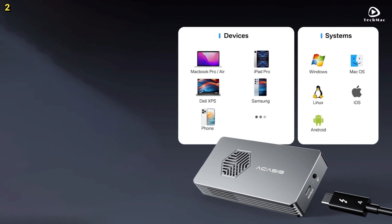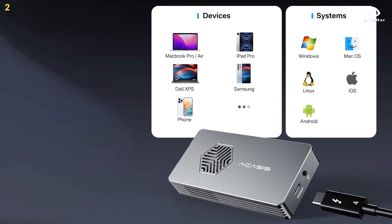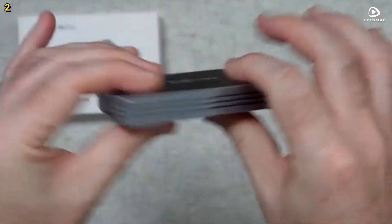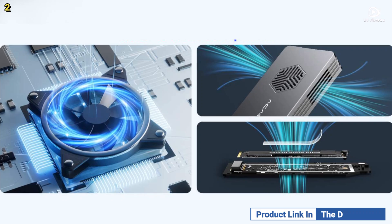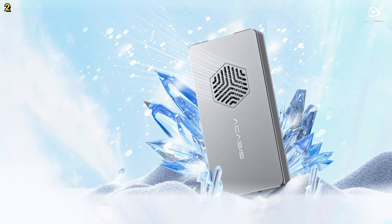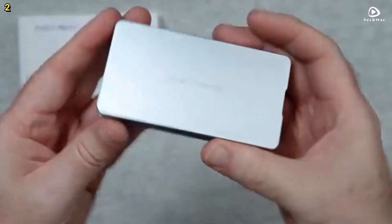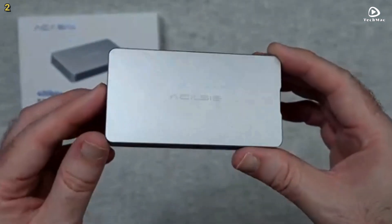It has been tested with the Samsung 980 EVO Plus on a MacBook Pro, ensuring fast and efficient data transfers for all your needs. The Akasys TBU 401PRO is compatible with a variety of devices, including M1 Pro and Max Mac devices, iPad Pro, Windows, macOS, and Linux systems. Best of all, it doesn't require any additional drivers, making it easy to use right out of the box.